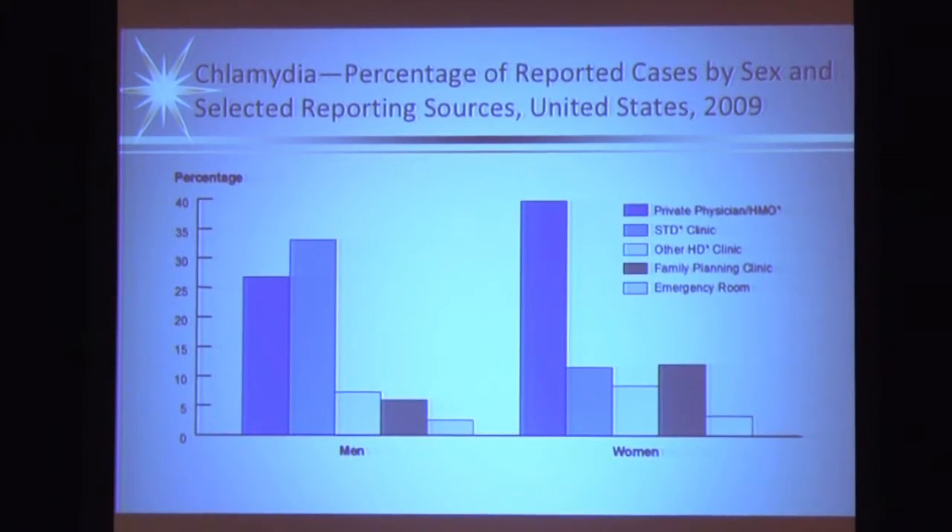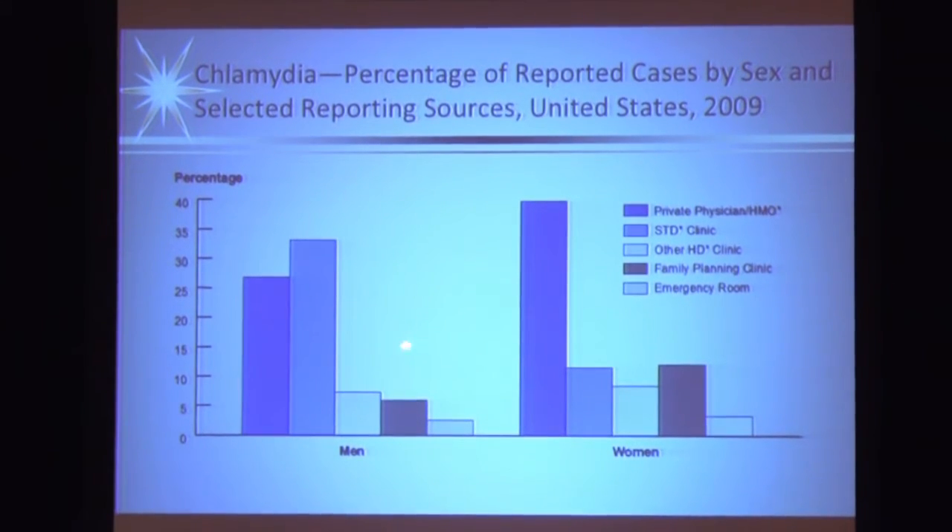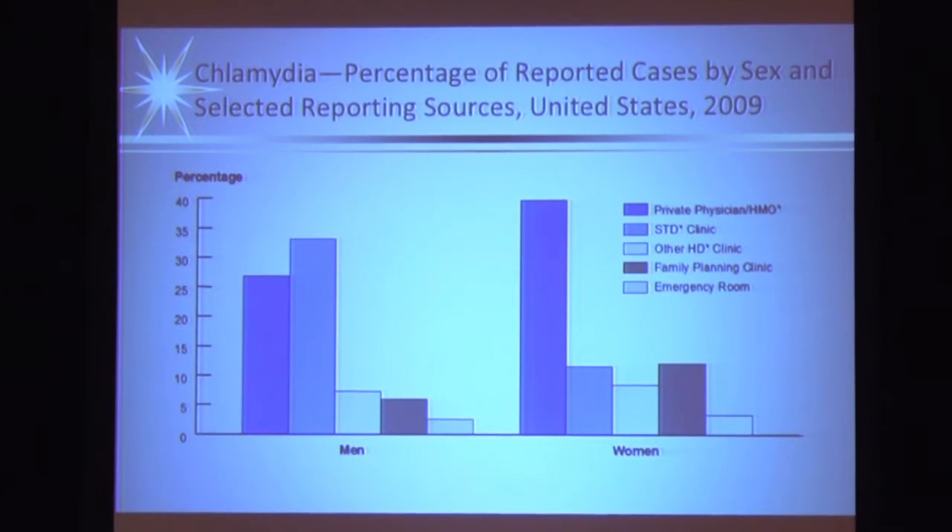Interestingly, as primary care physicians, particularly with women, you're doing a good job detecting chlamydia. A high percentage of chlamydia positives now come from physicians' offices and less so from STD clinics. Men maybe haven't quite caught up - they still tend to use STD clinics a little more often than women.